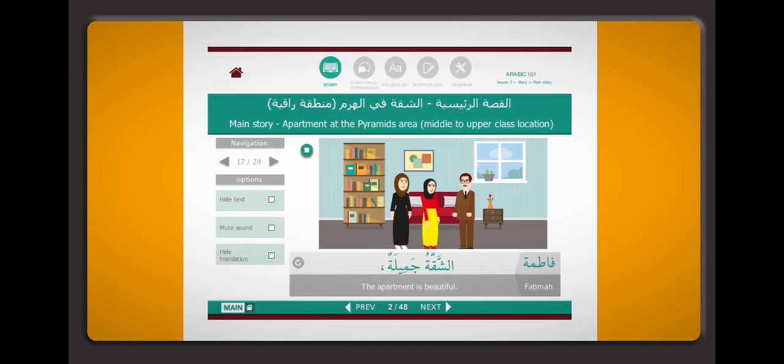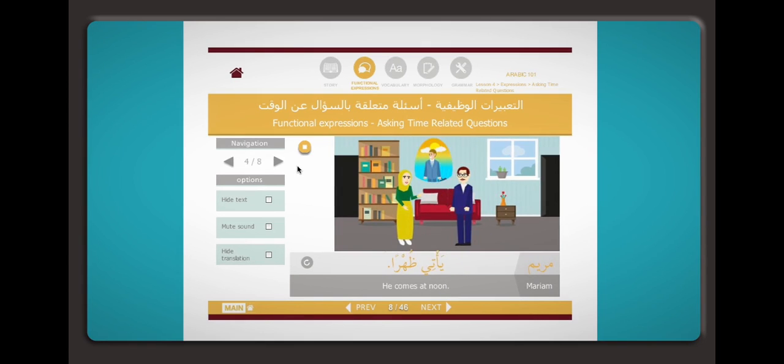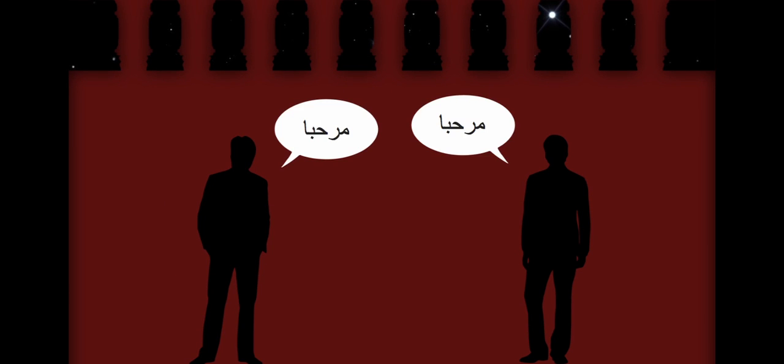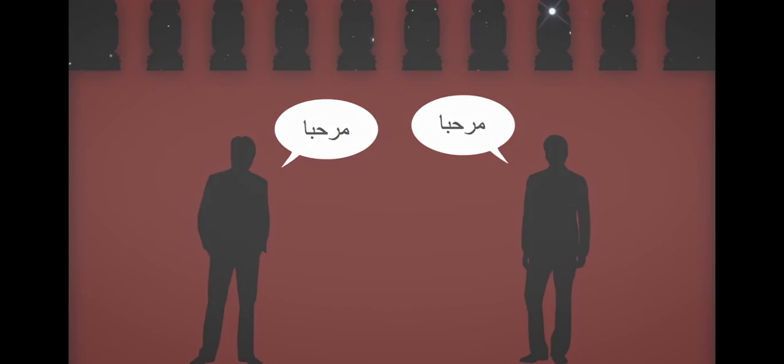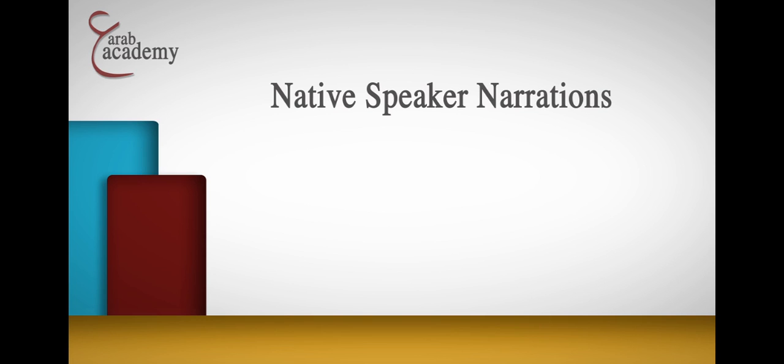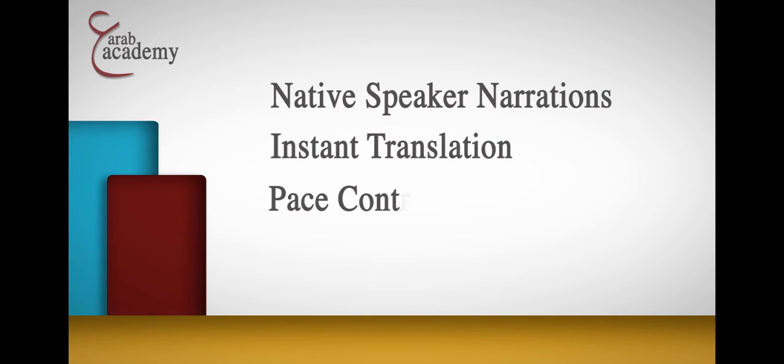All online lectures at Arab Academy are highly animated and interactive to keep students actively engaged in the learning process. Lectures are built using a communicative approach methodology to increase material retention. Lectures are also supplemented by various tools including native speaker narrations, instant translation, pace control, and audio control.